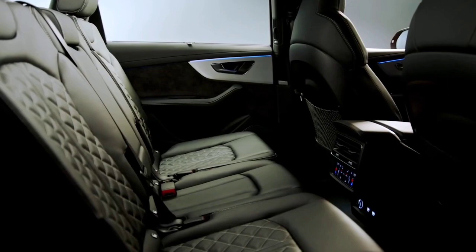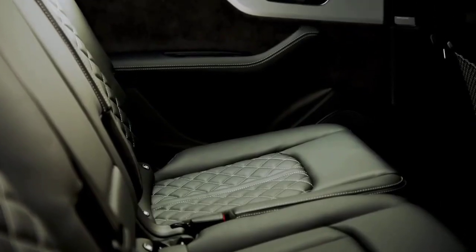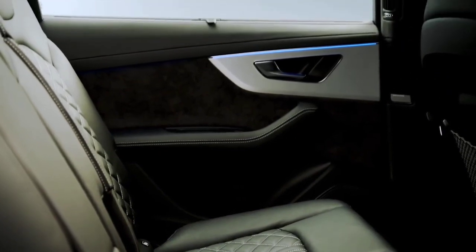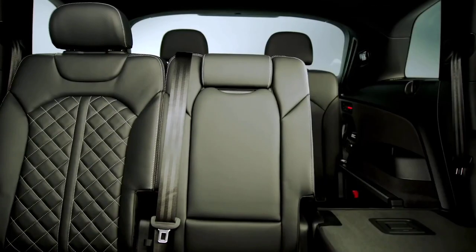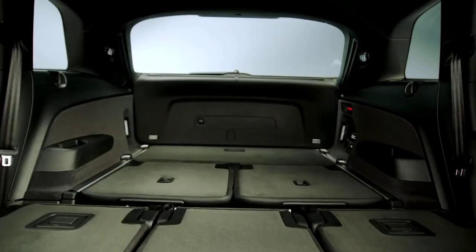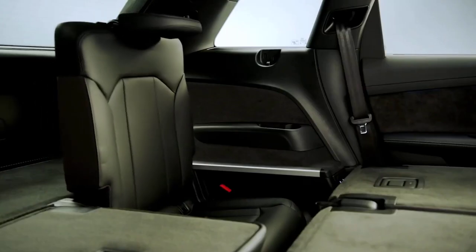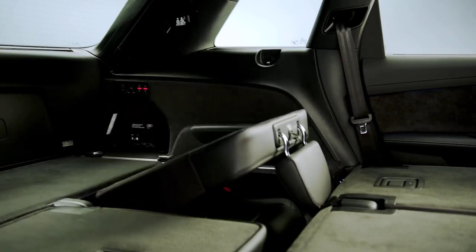Luxury SUVs aren't known for stellar performance in the handling department, but the Audi Q7 might just be an exception. This vehicle goes beyond the smooth and supple ride expected of a car in this class to deliver lively and engaging handling characteristics through turns and corners, with optional adjustable air suspension and four-wheel steering for added nimbleness.